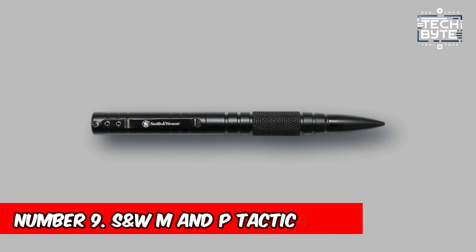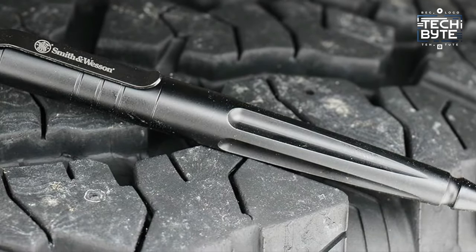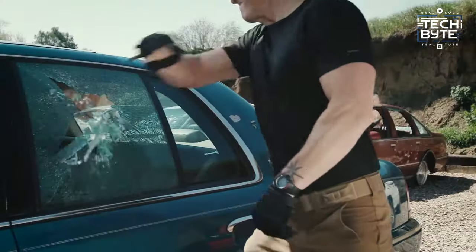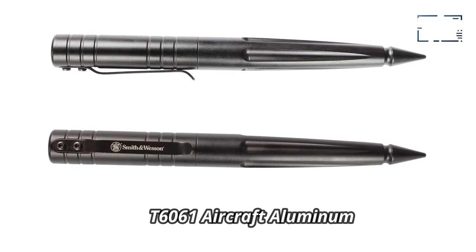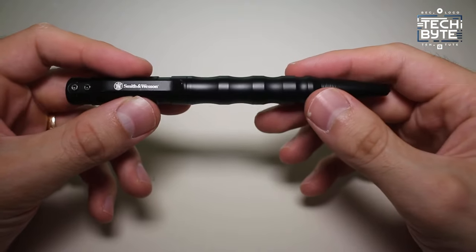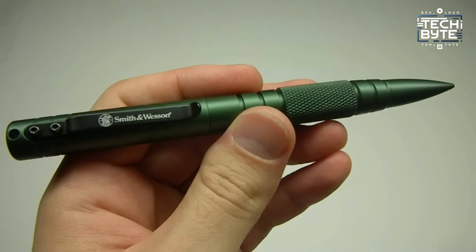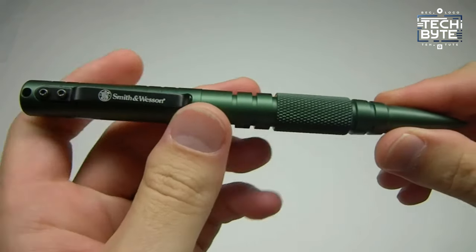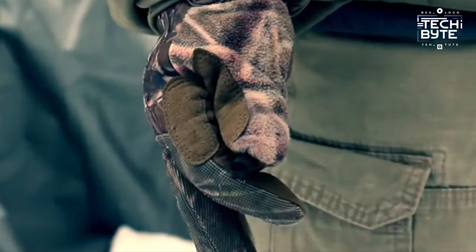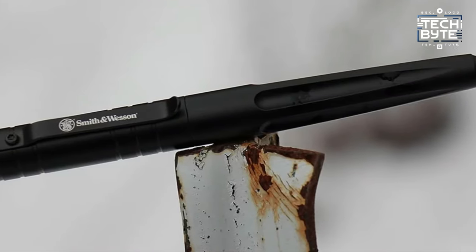Number 9: Smith & Wesson M&P Tactical Pen. A discreet yet powerful self-defense tool crafted from reliable T6061 aircraft aluminum. Weighing just 1.4 ounces and measuring 5.8 inches in length, it's perfect for everyday carry. Its dual-purpose design offers both practicality and formidable protection, with ergonomic finger grooves ensuring a secure grip. Thanks to its convenient pocket clip and screw-off top, accessing the pen is quick and easy.